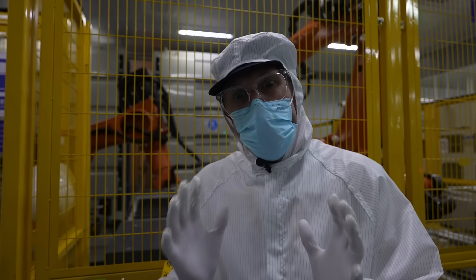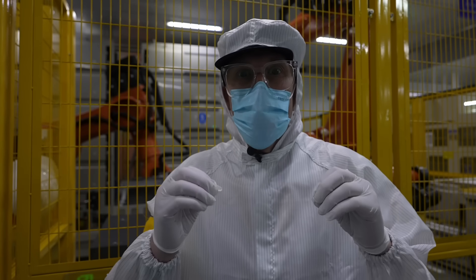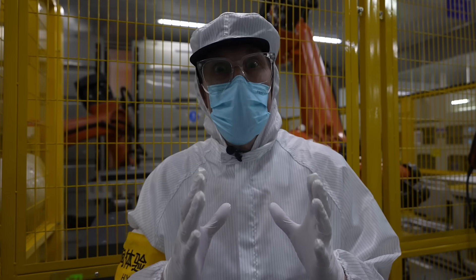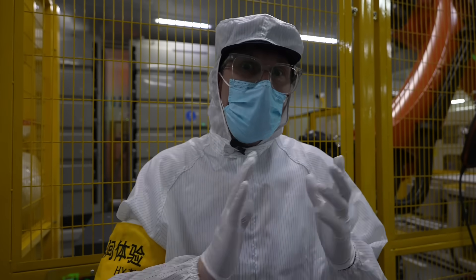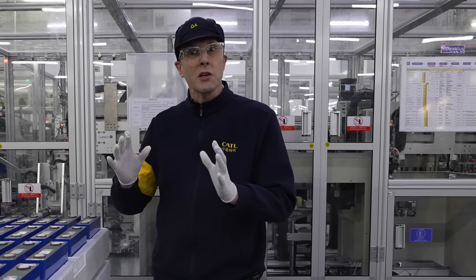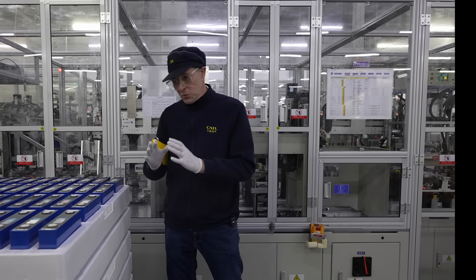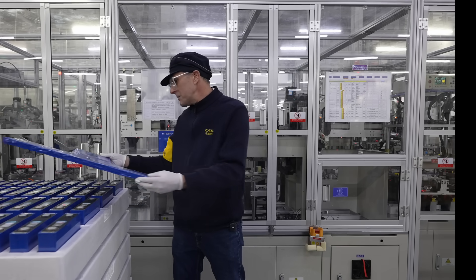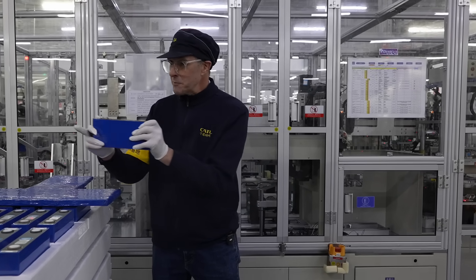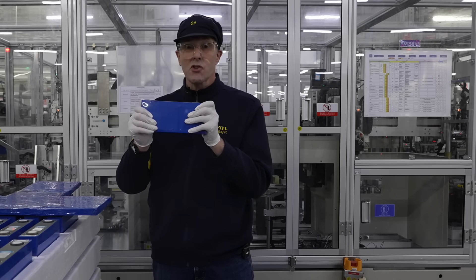The area we're now in is the baking area. Before the cells have the electrolyte put in, they need to make sure there's no moisture inside. So they go into large ovens and are baked to ensure no moisture is left inside the battery cell. Once they've been baked, they go on to have the electrolyte put in. After the electrolyte is added, it goes into a number of tests — unfortunately we are not able to show you that testing. It's charged and discharged, taking about three or four days. And then this is what we end up with — a finished cell. These then go off to the customer, or they go into larger packs and straight into your car.